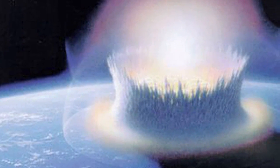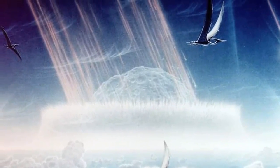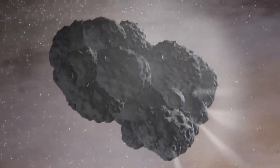Comets and asteroids have always gotten bad press. The dinosaurs checked out 65 million years ago because of an asteroid impact, but what we don't hear about is how important these objects are in terms of bringing the building blocks of life to the early planet.